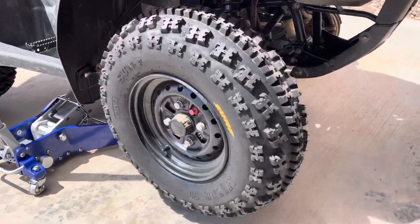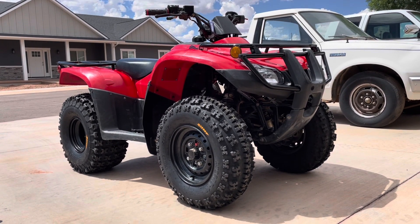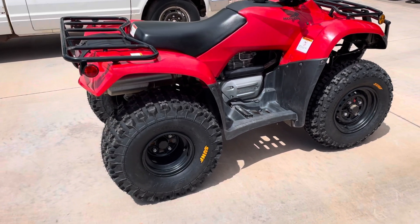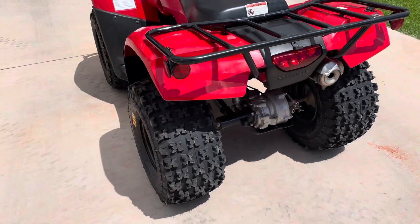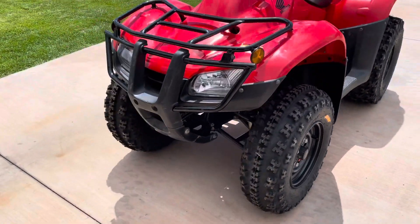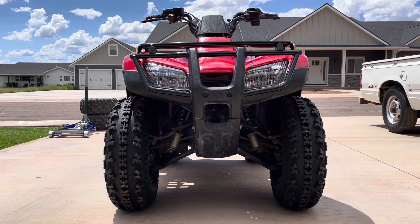Oh man, that looks good. Wow. I thought the difference in size and look would be subtle — it's not subtle. It looks amazing with these tires on here. Again, this is an upgrade to a 23-inch diameter tire, and there is clearance. They fit.